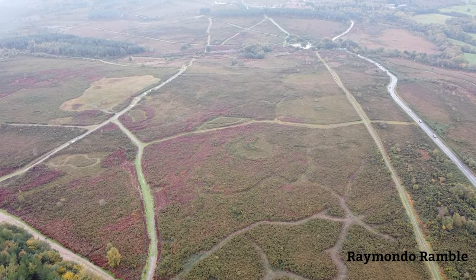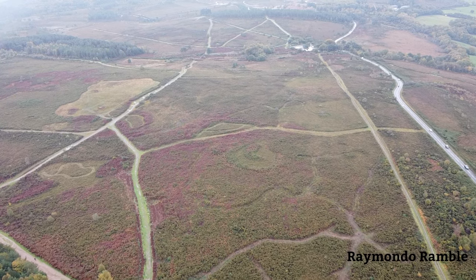I flew back over just to have a quick look at these patterns in the floor, because I thought these were quite interesting.